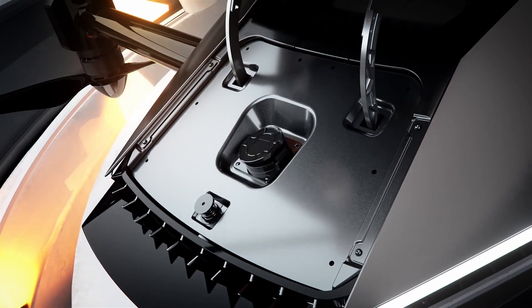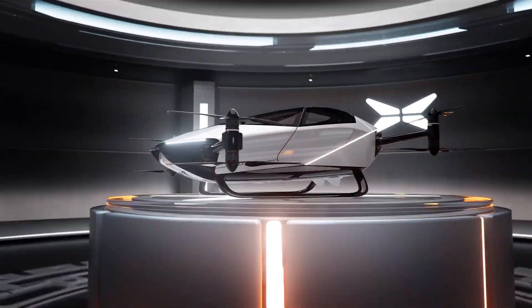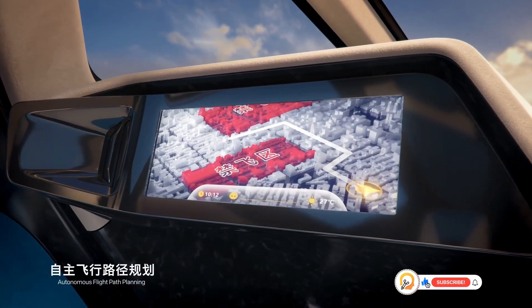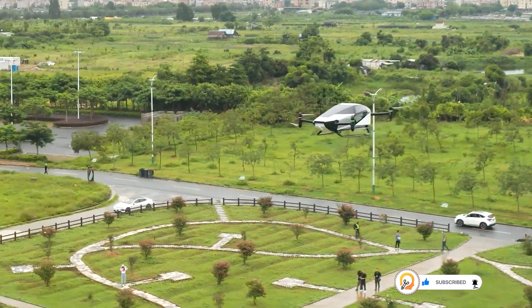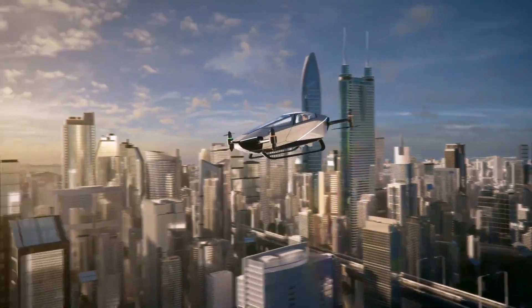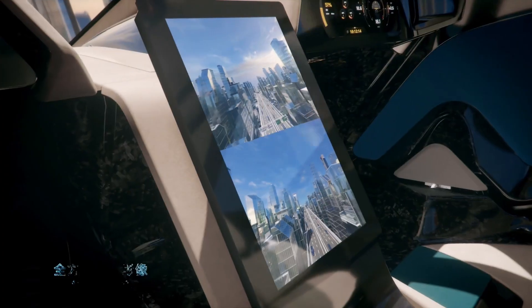The vehicle features a minimalist teardrop-shaped design with an enclosed cockpit for efficient aerodynamic performance. The X2 offers two driving modes: manual and autonomous. The autonomous mode is said to offer passengers a safe and intelligent flying experience with simple start, return, and landing operations at the touch of a button.